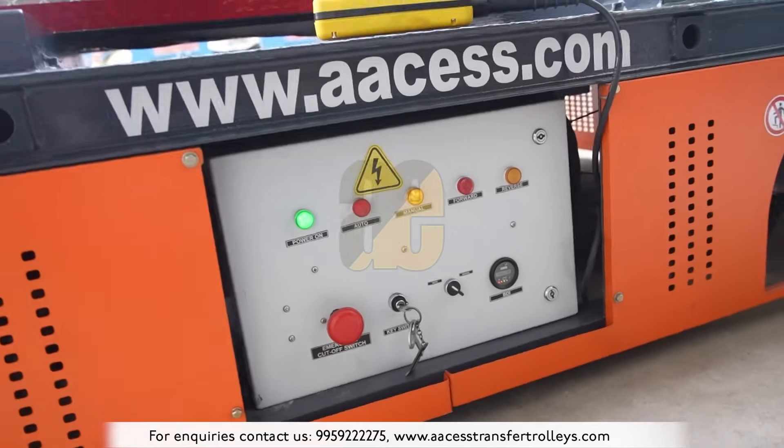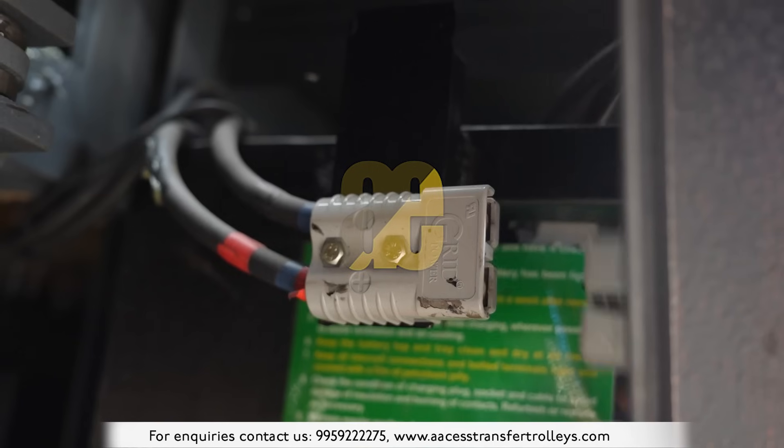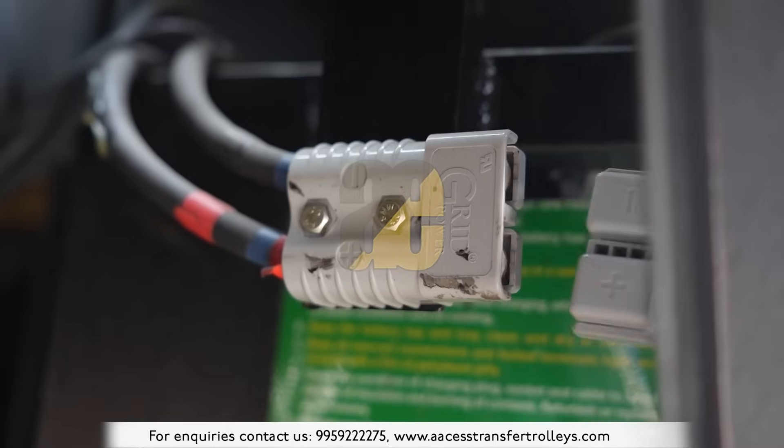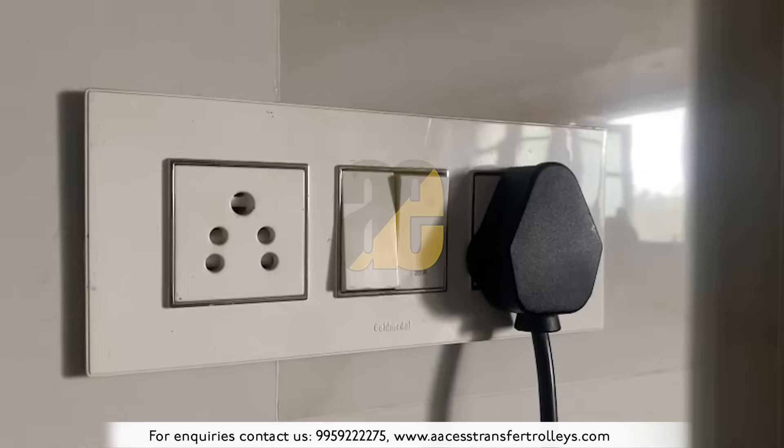Crafted for durability, the trolley requires minimal maintenance, contributing to cost savings. The charging of the trolley is done using a simple clamp and declamp system, powered by a single-phase or a three-phase battery charger.